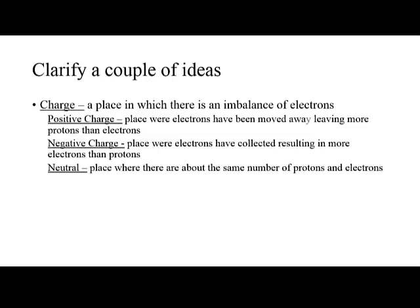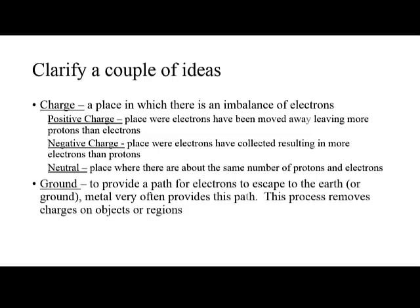Neutral is a place where there's about the same number of protons as electrons, and to be honest, this is 99.9% of the time you experience neutral conditions. To ground means to supply a path or a way for electrons to escape back to the earth, or the ground — and that's why they call it grounding.